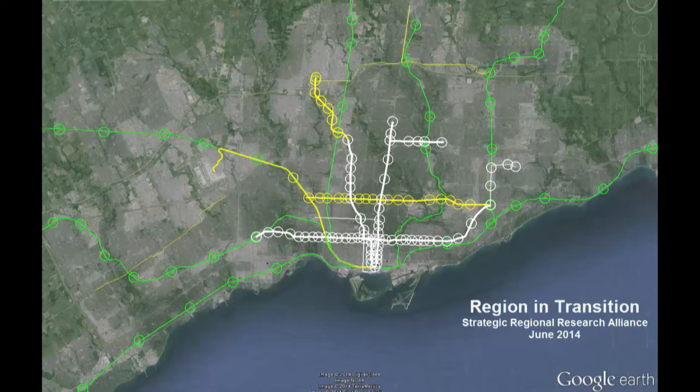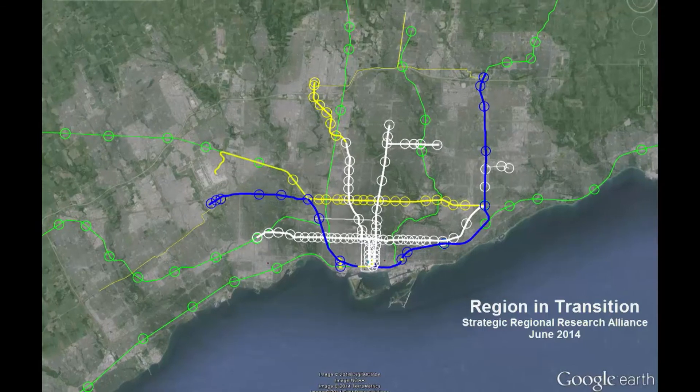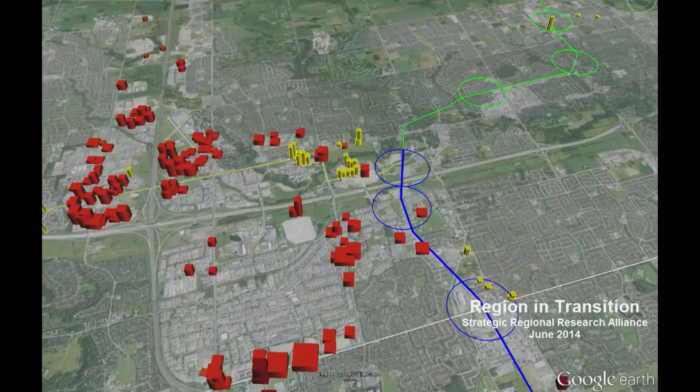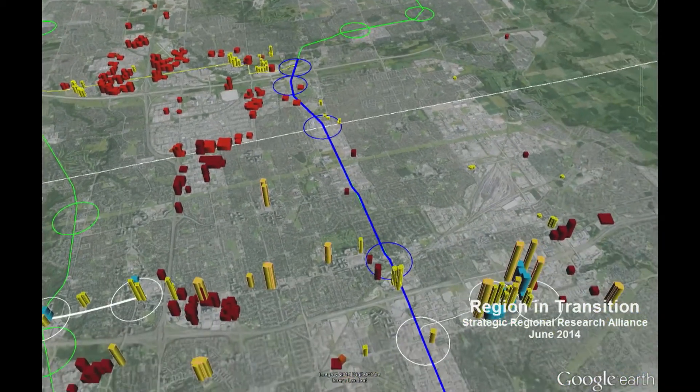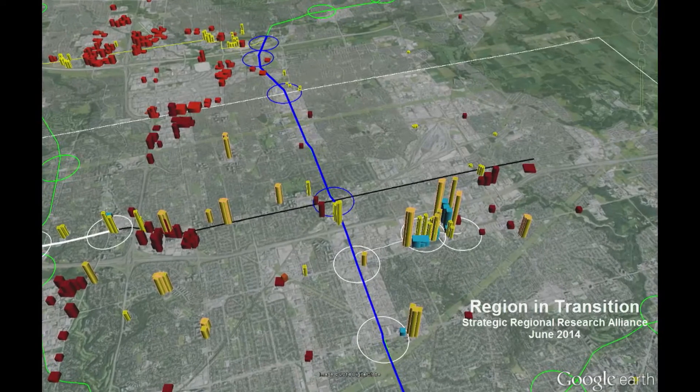The Strategic Regional Research Alliance developed the concept of connecting the two largest concentrations of employment in the 905 area — Markham and Mississauga — to the existing transit network. The result is the Regional Relief Line, otherwise known as SmartTrack. The Regional Relief Line uses existing or approved transit corridors. In Markham, it provides three stops that, along with new technologies, create the potential to connect many jobs directly to transit. This line can move people in both directions and support the 12% of the labour force living in central Scarborough who work in Markham, providing them direct access.